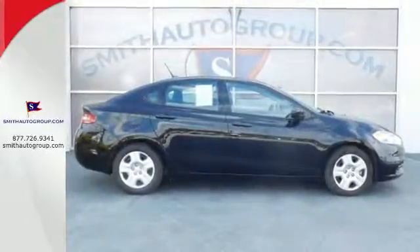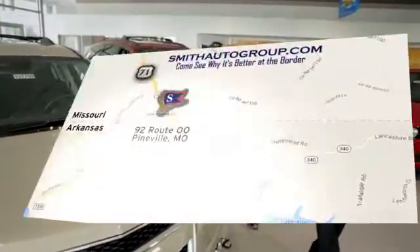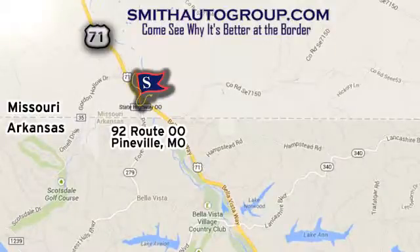Hurry in today! Come see why it's better at the border. We are conveniently located at 92 Route 00 in Pineville, Missouri, online at smithautogroup.com.